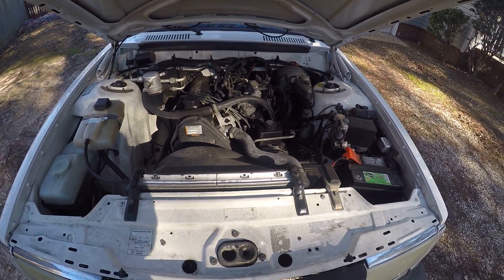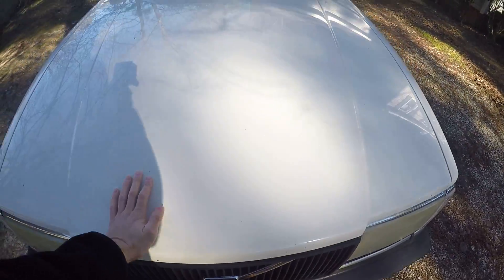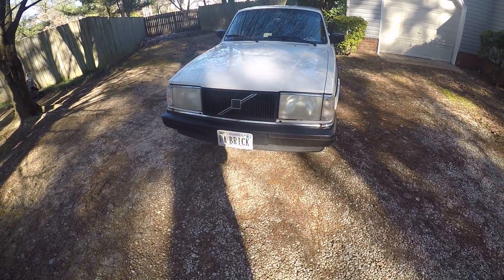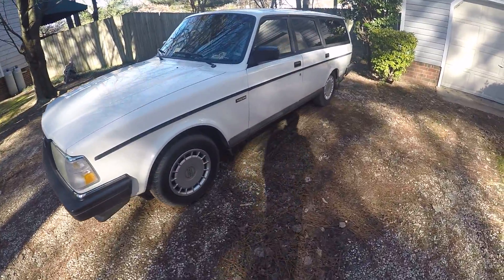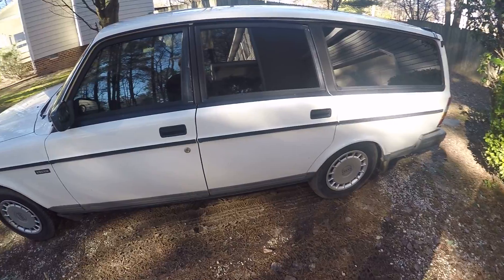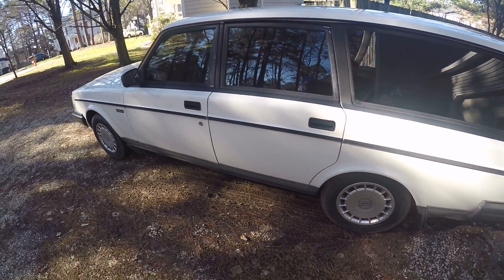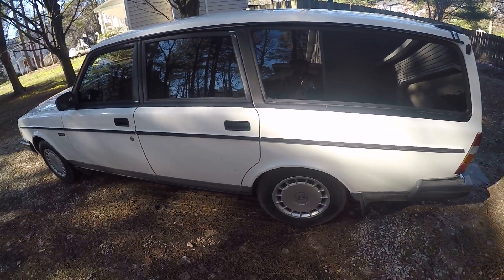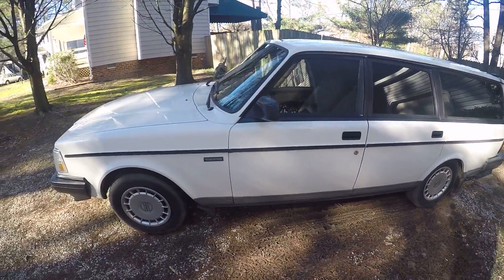I don't see this thing dying anytime soon. If anything, the automatic transmission will go before the engine — the thing's a brick, literally. I also plan on changing out the interior lights to LEDs, same with the rear brake lights, changing those to LED lights. I found a write-up on that; I just have to make sure I get the right bulbs. And yeah, that's the intro for this Volvo — the brick.